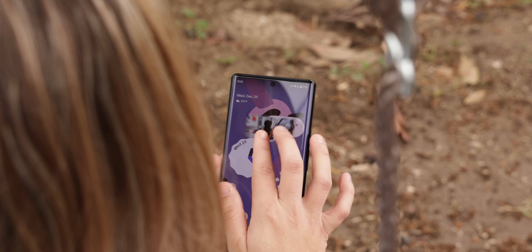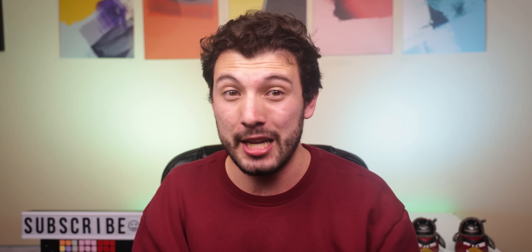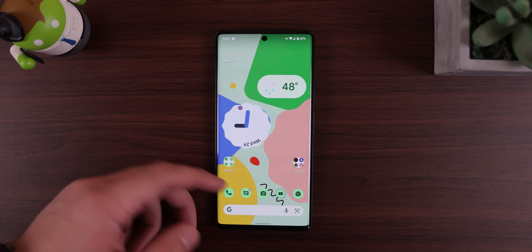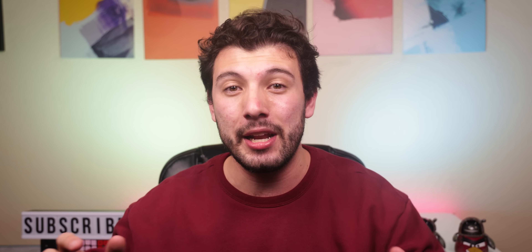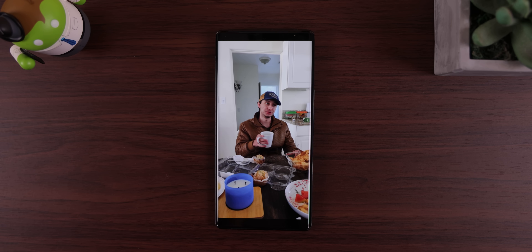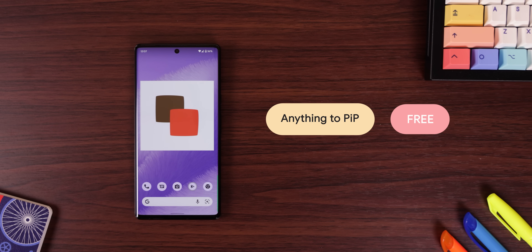Picture-in-picture mode is such a useful feature that we've all used before, but it does have its limitations. For example, if you don't have a YouTube Premium account and don't live in the US, then you can't open any YouTube video in picture-in-picture. You also can't open a video that you downloaded or recorded from your camera in a floating window. Well, with Anything to PIP, you can.